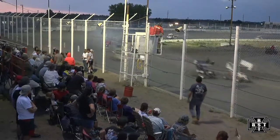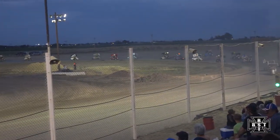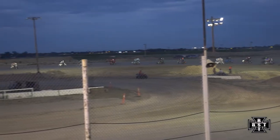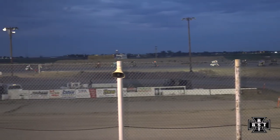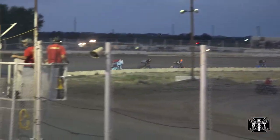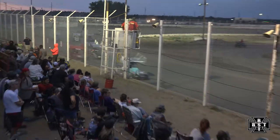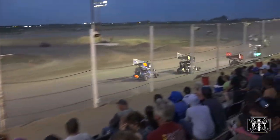Back underway for the 270 micros. Here comes a charging Chris Hooten at the point. Hooten now your race leader as we work down out of corner number two. Lawson in that second spot. Belleville back to third. Belleville now gets by Lawson, putting the 51x into the second spot.